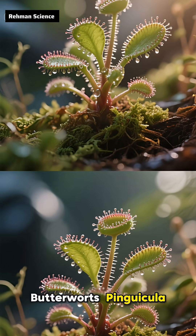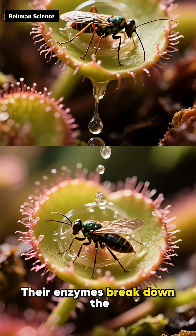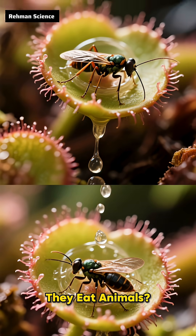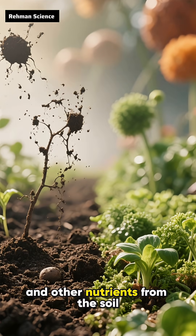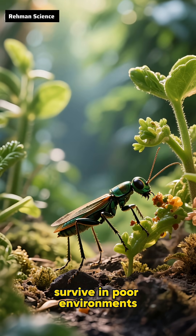Butterworts, Pinguicula, have sticky leaves that trap small insects. Their enzymes break down the prey and absorb nutrients. Carnivorous plants eat animals because they don't get enough nitrogen, phosphorus, and other nutrients from the soil — eating insects helps them survive in poor environments.